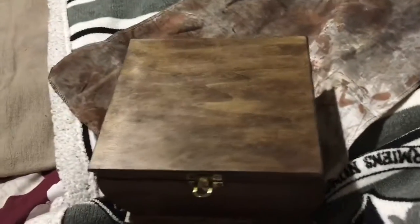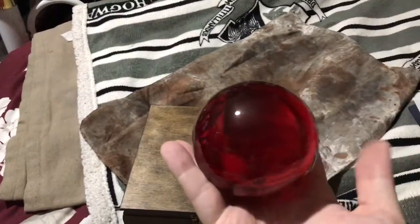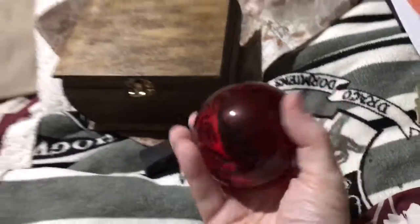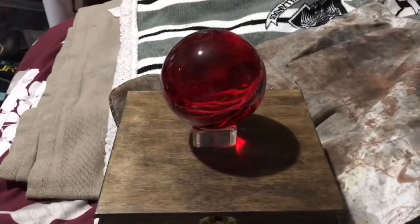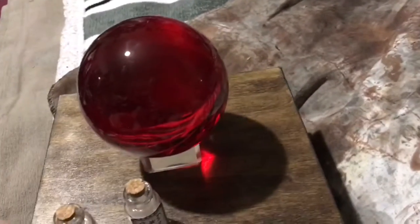And the main attraction of this set — if I can get it out of the box — is this beautiful thing. And yes, it is very heavy and it's glass. Beautiful, isn't it? And it's quite a large glass sphere, that one. It has a stand. Now if I can put it on here, you'll be able to see. There we go. Doesn't that look lovely? And it comes with the little potion bottles as well that I put together — tincture bottles.